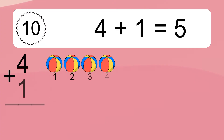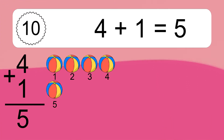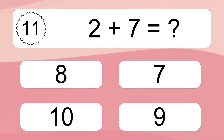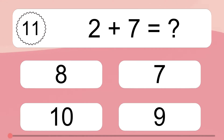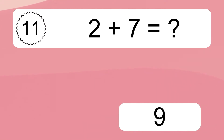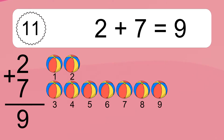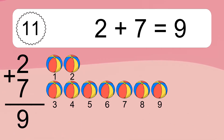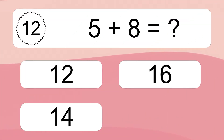4 plus 1 equals 5. Let's count it: 1, 2, 3, 4, 5. 2 plus 7 equals what?